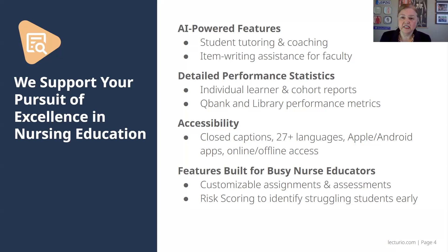We have really detailed performance statistics, but don't let that frighten you. It's very easy to read — it's on a friendly dashboard — and you can get individual learner and cohort reports just at the click of a mouse. We have QBank and library performance metrics, and just an array of statistics where you can see how your cohort and each student is doing, and how you are achieving those sub-competencies.